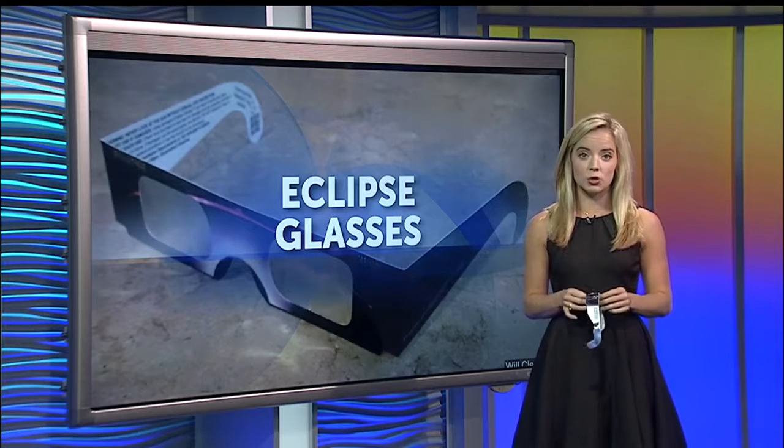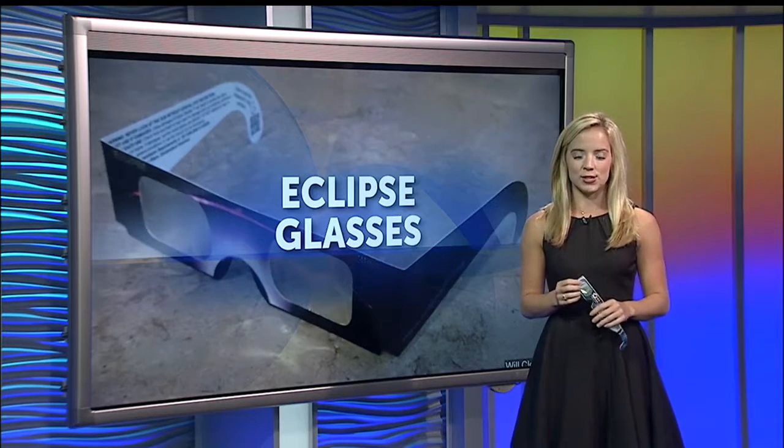Everything you need to know is on our website, counton2.com.